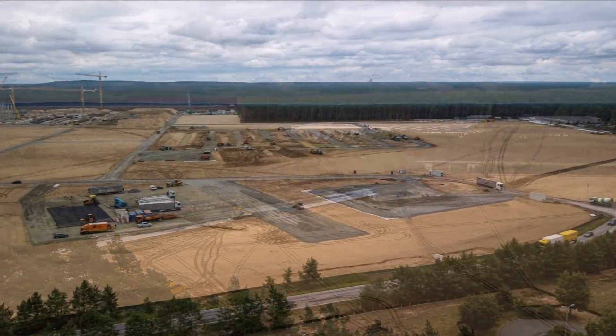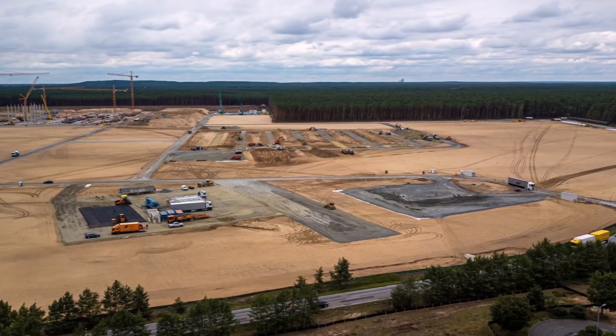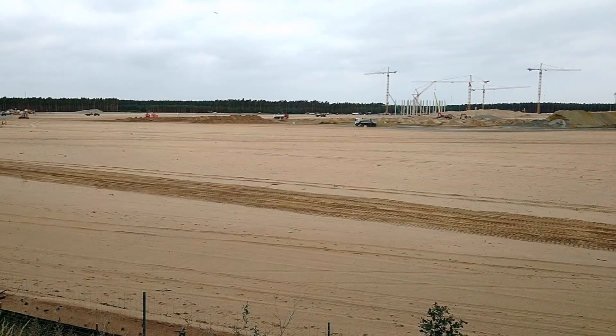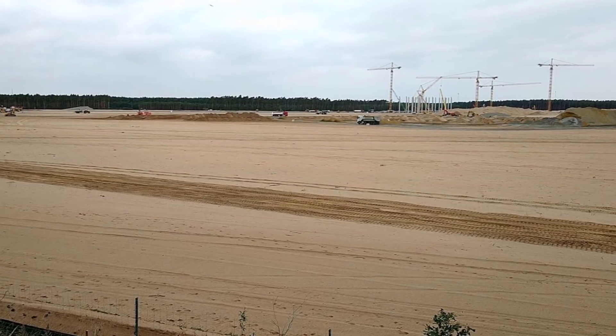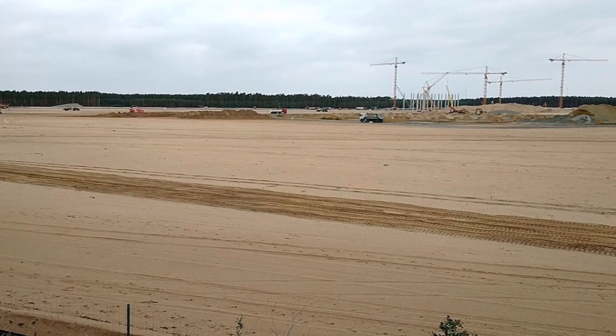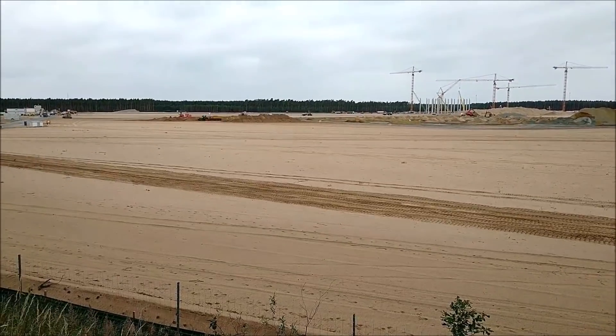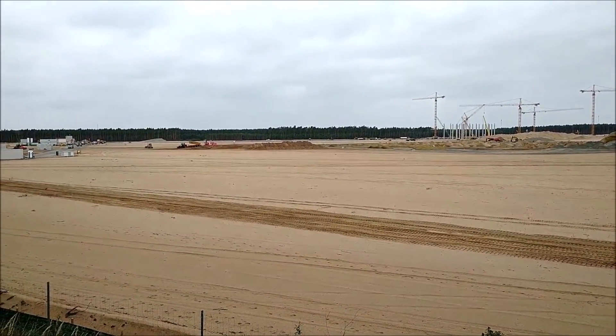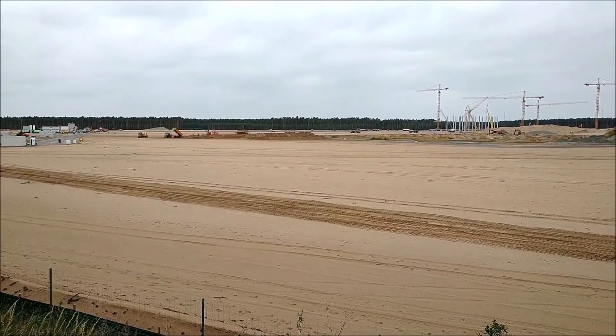On July 8, the first walls were installed in the paint shop. This marks the fact that very soon we will see the shell of the building. We were talking about the shell of the building possibly being visible in early September or early fall.